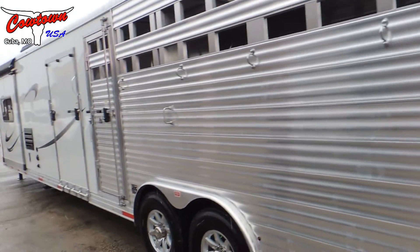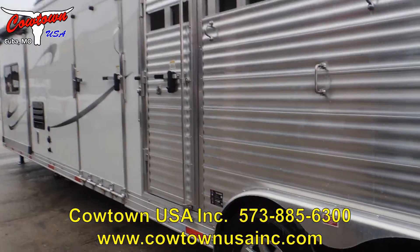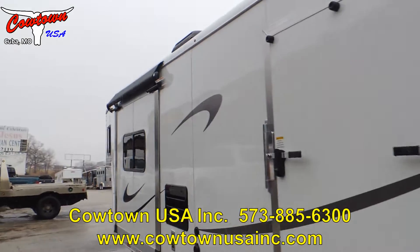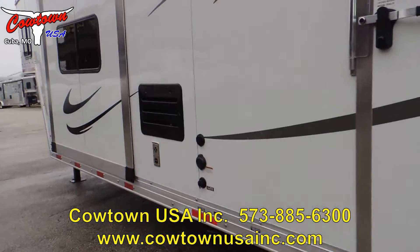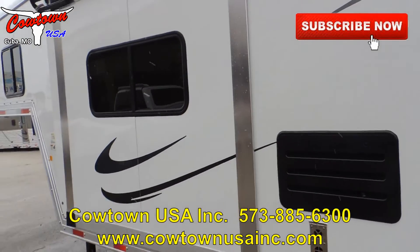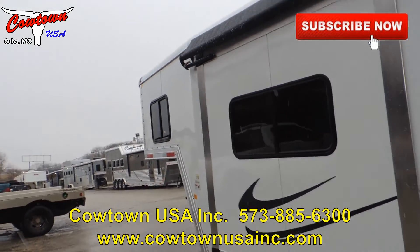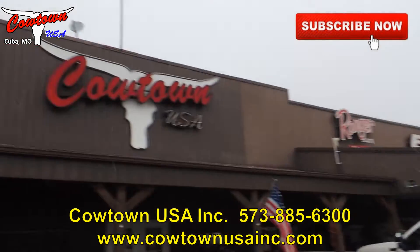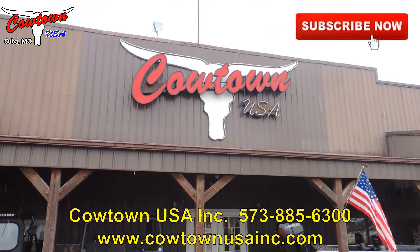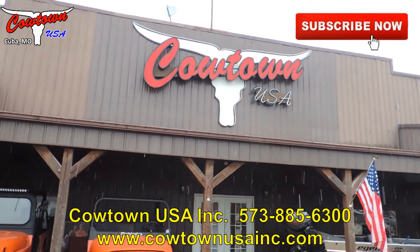On this side of the trailer you can see the escape door and the ramp door for the mid-tack. Marhau builds a class-act trailer. If you have any questions on this Marhau or any of our other Marhau trailers on the lot, give us a call at Cowtown USA: 573-885-6300 or CowtownUSAINC.com. Thank you!